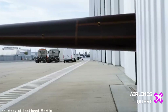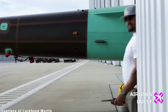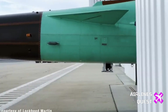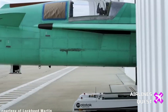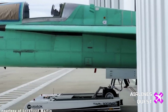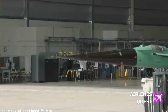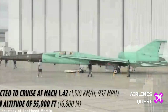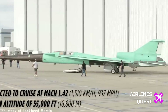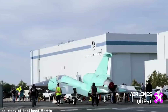The X-59's mission is a crucial component of NASA's Quest mission. For the past five decades, regulations have restricted supersonic flight over land due to the disruptive sonic booms. With the X-59, NASA aims to collect data that persuades regulators to reconsider these rules. The aircraft represents a leap forward in supersonic travel, addressing the environmental and cultural disturbances caused by previous supersonic planes like the Concorde.